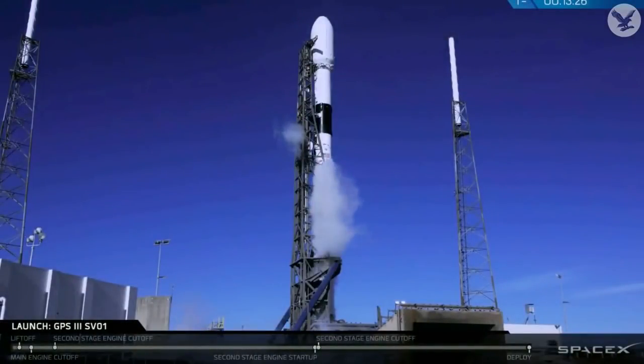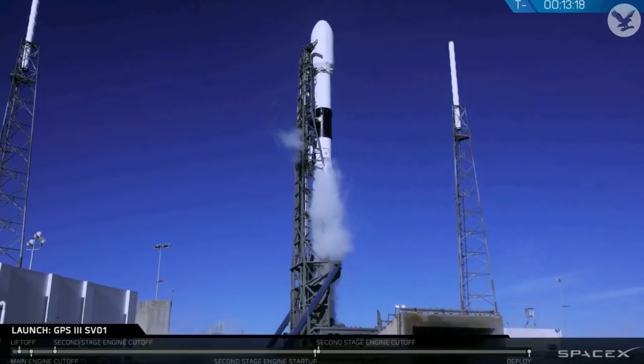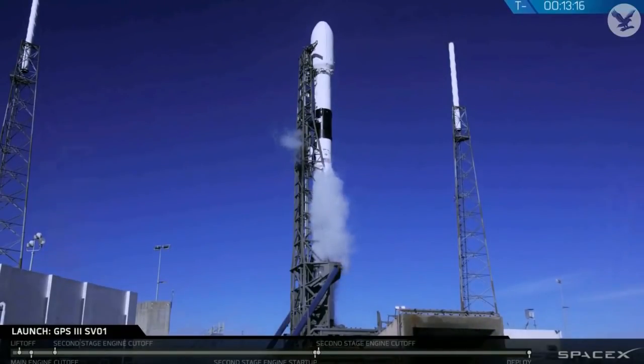Good morning from SpaceX headquarters in Hawthorne, California. It is Tuesday, December 18th, just about 6:20 a.m. here on the West Coast and 9:20 a.m. local time in Florida. Welcome to this morning's launch of the GPS-3 Space Vehicle-1 satellite for the U.S. Air Force. You're currently looking at a live view of that Falcon 9 at Space Launch Complex 40 as it awaits its 9:34 a.m. Eastern Standard Time launch from Cape Canaveral Air Force Station in Florida.